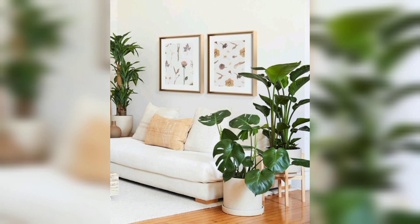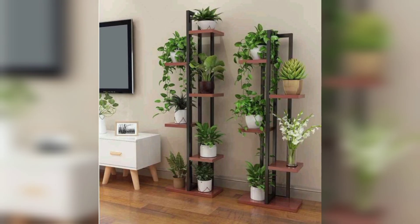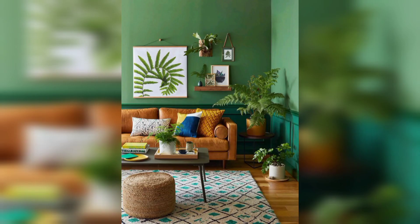Let's explore how a flower shelf stand can transform your living room. Hello everyone and welcome to our YouTube channel. Today we will share with you: Elevate your living room with a flower shelf stand.